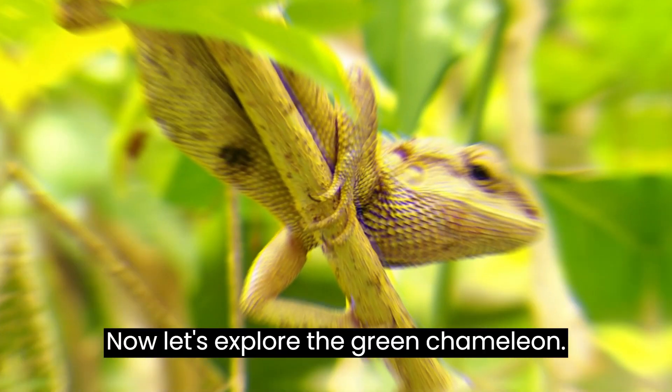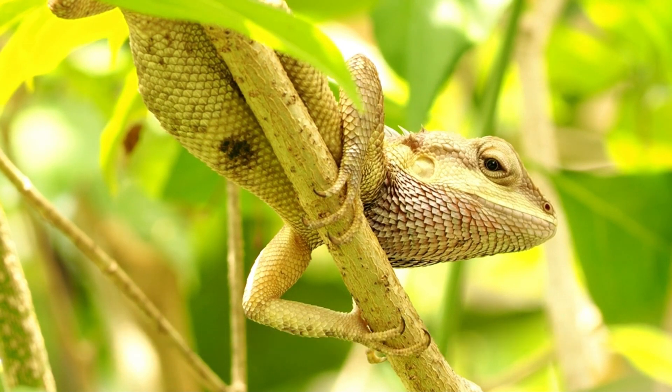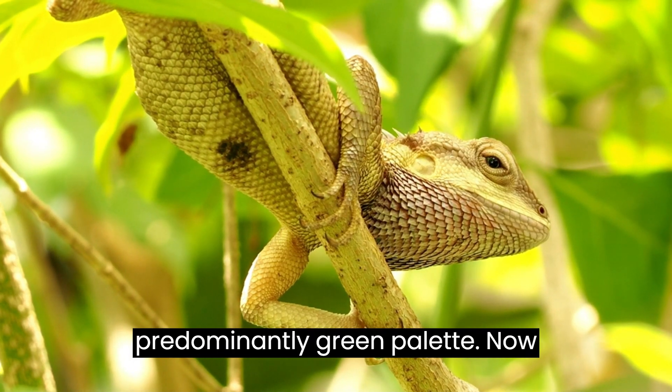Our colorful journey concludes with the versatile Green Chameleon from northern Madagascar. Breaking away from its name, the female Green Chameleon flaunts intricate patterns of blue, pink, and orange, while the males stick to a predominantly green palette.